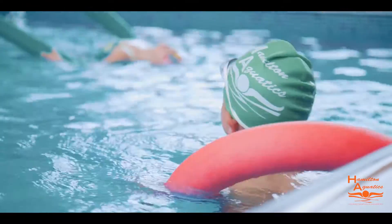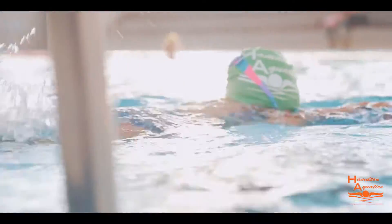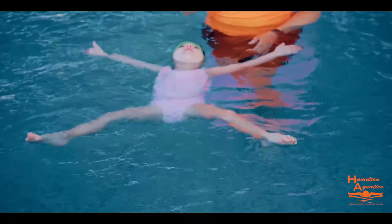With the use of supporting aids like noodles and floats, skills such as buoyancy and balance will be developed to create a strong, stable and horizontal body position. The correct body position on both the front and the back allows the leg action to be introduced and developed effectively.